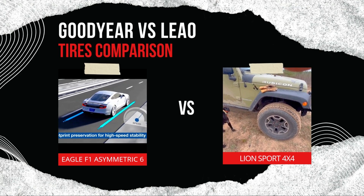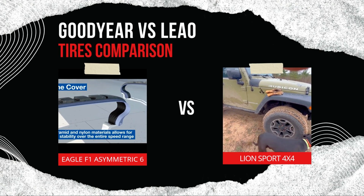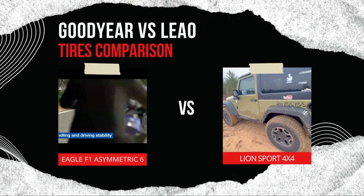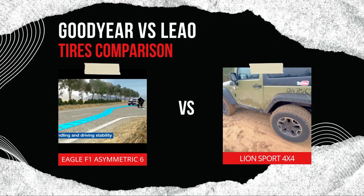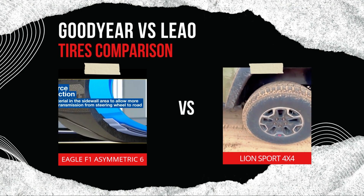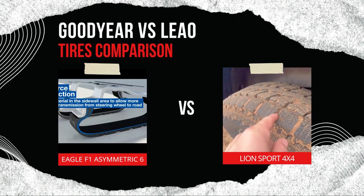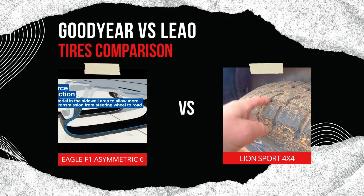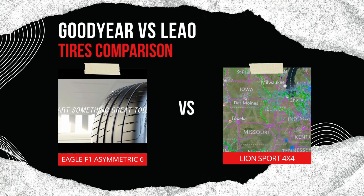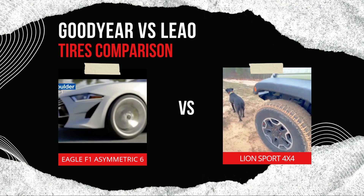In summary, the Goodyear Eagle F1 Asymmetric 6 and the Leo Lion Sport 4x4 are both excellent options but cater to different driving preferences and needs. If you're a driver who values high-performance handling, quick braking, and all-weather capability, the Goodyear Eagle F1 Asymmetric 6 is the ideal choice — perfect for those who want a premium tire with exceptional grip, stability, and quiet comfort even at higher speeds. On the other hand, if you're looking for a cost-effective tire that provides dependable performance for everyday driving, the Leo Lion Sport 4x4 is a practical option for budget-conscious drivers who need a reliable, durable tire for standard use without the premium price tag.